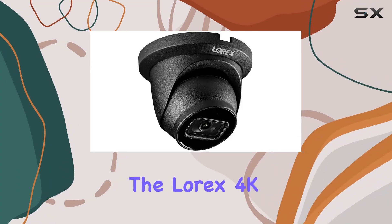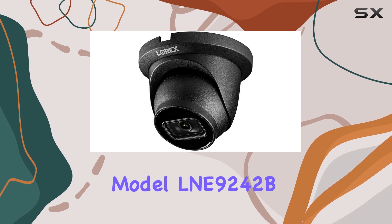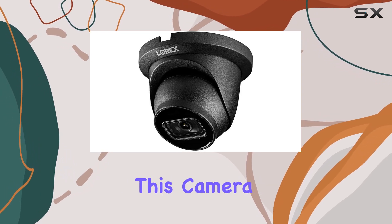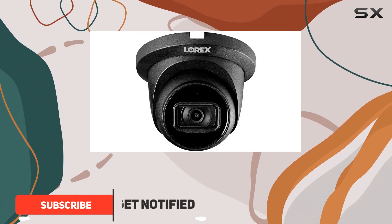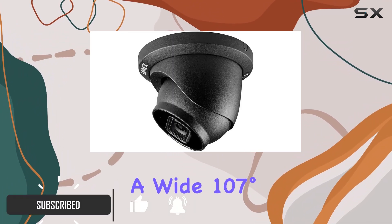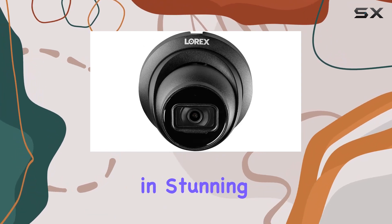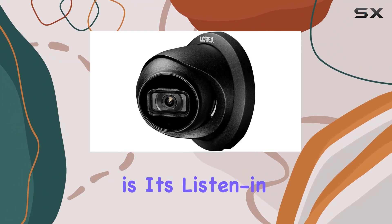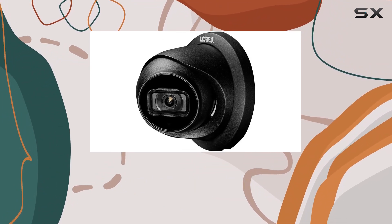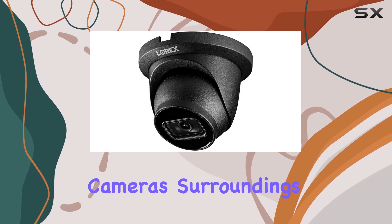Today, we're diving into the Lorix 4K Smart IP Dome Security Camera, Model LNE9242B. This camera boasts impressive features designed to enhance your home security experience. With a wide 107-degree field of view, you can capture more of your surroundings in stunning 4K resolution. What sets this camera apart is its listen-in audio capability, allowing you to not only see but also hear and record audio from the camera's surroundings.